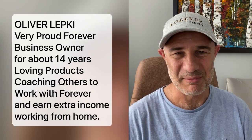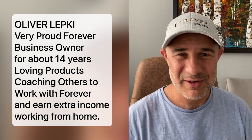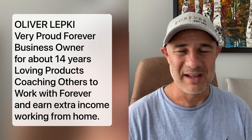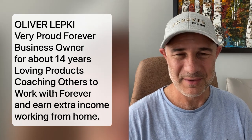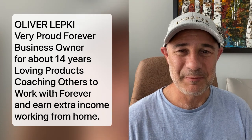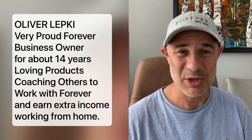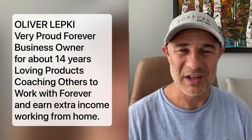If we haven't met yet, my name is Oliver Lepke and I'm a very proud Forever Business Owner. I've been with Forever Living for about 14 years now, enjoying everything that Forever Living Products offers — from great products and great health to time freedom and earning great income.